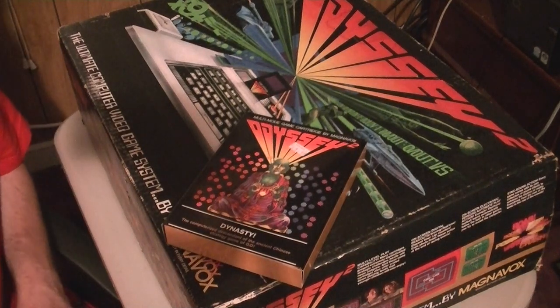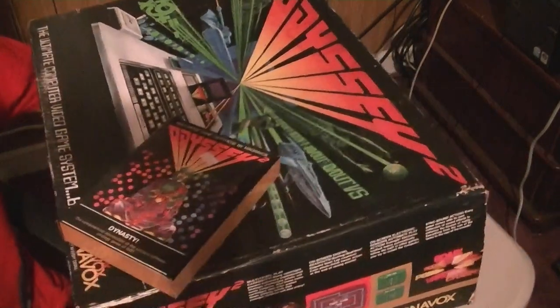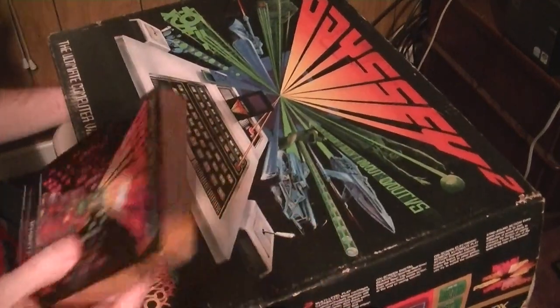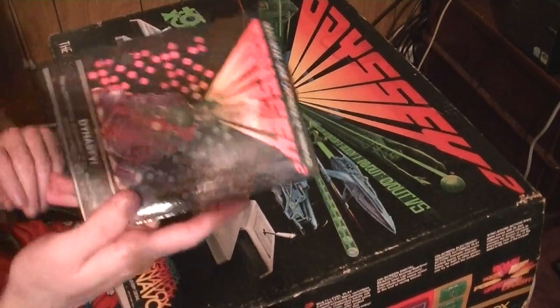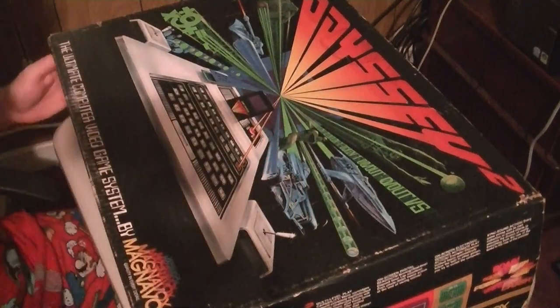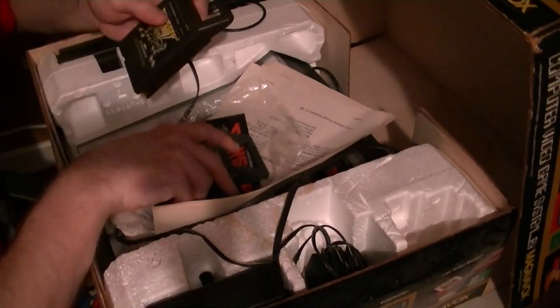Hello, and it's time for odd things — and what could be odder than the Odyssey 2 itself? I've got a bit of a weird angle going here. I recently picked up an Odyssey 2, as you can see — a very interesting device. I do have more games for it, but this is the best condition one, so I thought it was best for the video. Let's crack this monstrosity open. Oh yeah, I forgot there were some games in here too, but we'll get to those.